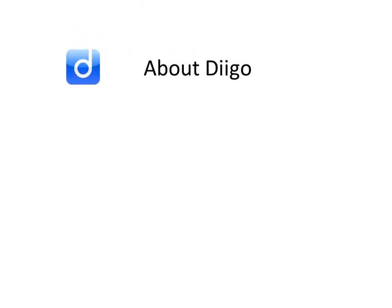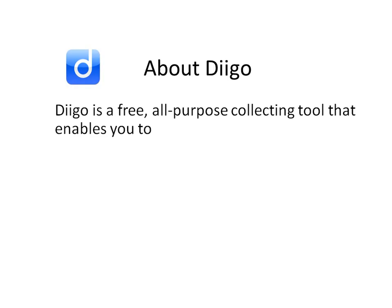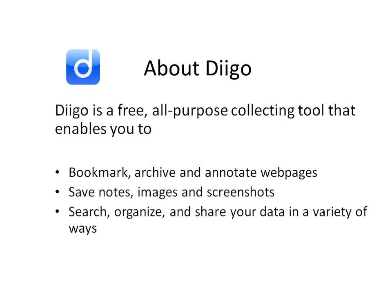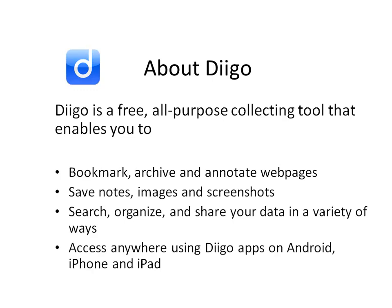In case you haven't tried the Deco service itself, let me tell you a little about Deco. Deco is a free, all-purpose collecting tool that enables you to bookmark, archive and annotate web pages, save notes, images and screenshots, and search, organize and share your data in a variety of ways. Access anywhere using Deco apps on Android, iPhone and iPad.